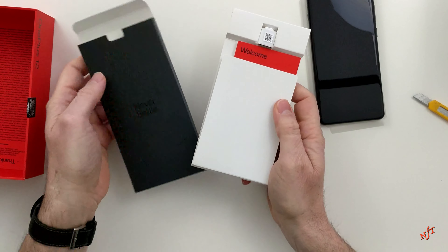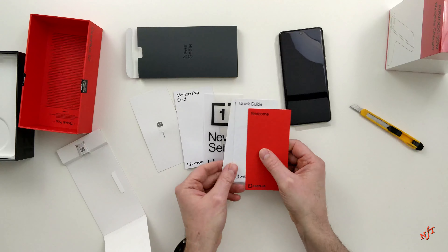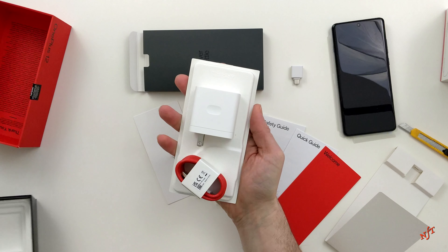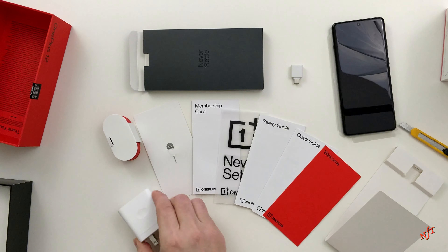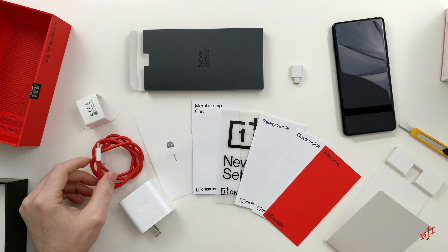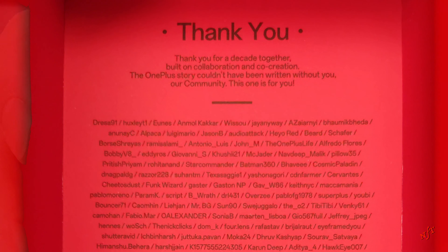For the accessory box, I was hoping to find a minimal phone cover, as it's available in other countries, and I think this could be a nice add-on in the future. A nice touch is the thank-you note that OnePlus left to all the community for supporting them and producing an amazing new product.